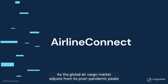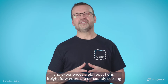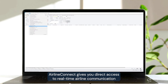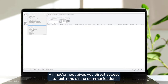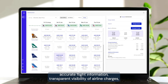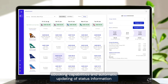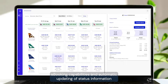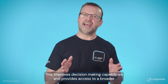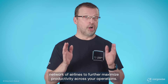As the global air cargo market adjusts from its post-pandemic peaks and experiences yield reductions, freight forwarders are constantly seeking the best way to optimize their operations. Airline Connect gives you direct access to real-time airline communication for dynamic pricing, available cargo capacity, accurate flight information, transparent visibility of airline charges, e-booking capabilities, and automatic updating of status information — all without leaving CargoWise. This improves decision-making capabilities and provides access to a broader network of airlines to further maximize productivity across your operations.